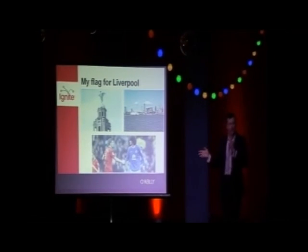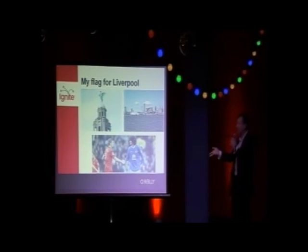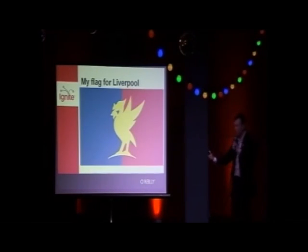So I've had a go at designing a flag for Liverpool. Keeping it simple, I'm thinking Liver Birds, River Mersey, and of course the football teams. The background of my flag is blue and red — blue on the left to represent where the Mersey is, and I've got the Liver Bird in gold to represent prosperity. And there it is.